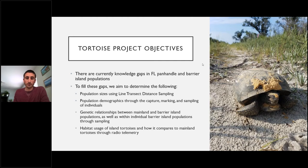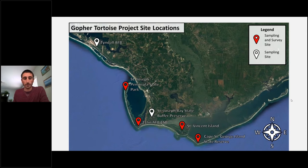Our specific tortoise project objectives focus on filling research gaps in the Florida Panhandle, particularly looking at tortoises living on barrier islands. We're using line transect distance sampling for population estimates, capturing and marking individuals for demographic data, and hoping to examine genetic relationships between island and mainland populations. We're also studying how island tortoises use habitat compared to mainland tortoises.